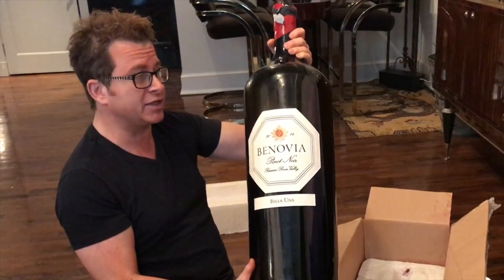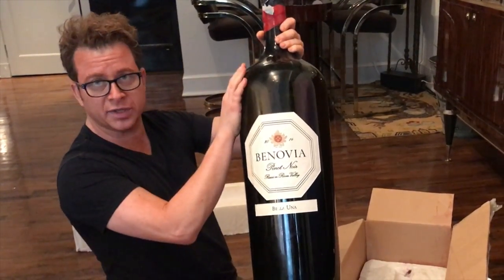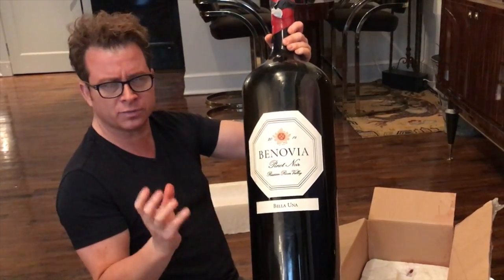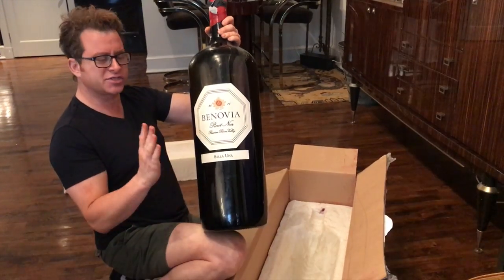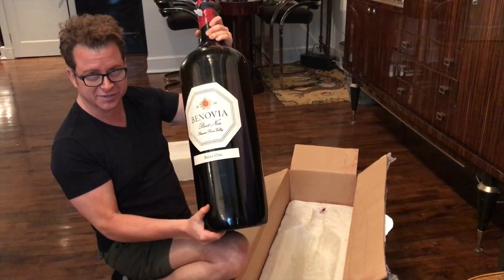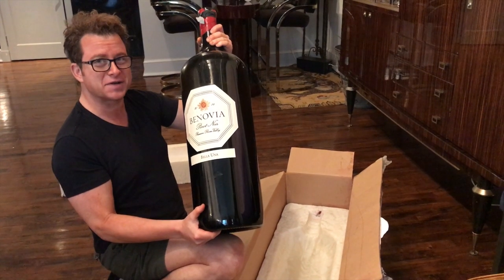That's the size of the bottle — an 18-liter. That is 24 bottles in one of incredible Bonovia Pinot Noir. Normally it goes for $80 a bottle. It's one of the finest Sonoma Pinot Noir producers. This, my friends, is going to have you drink richly and drink like a billionaire.